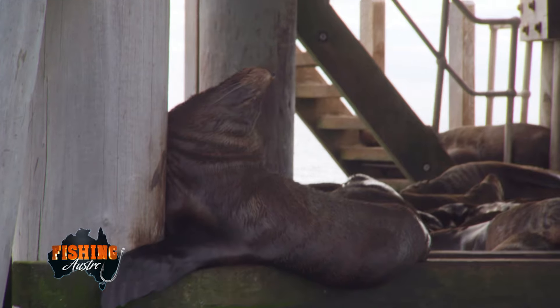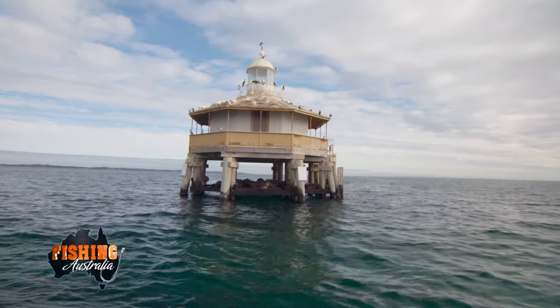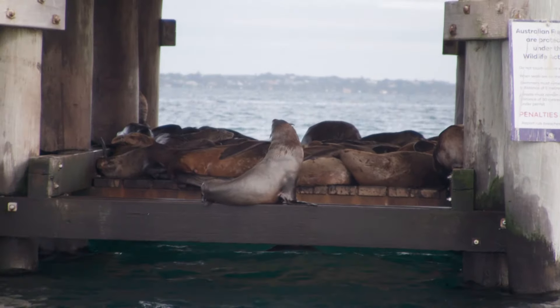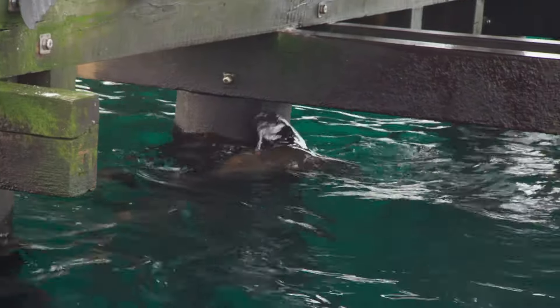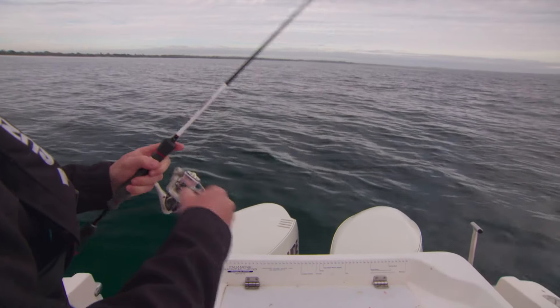If you're fishing or boating on the Mornington Peninsula, you should try to include a visit to the fur seals on the South Channel Lighthouse — you'll remember the smell, that's for sure. Anyway, today we're here for the fishing. We've come out looking for whiting.